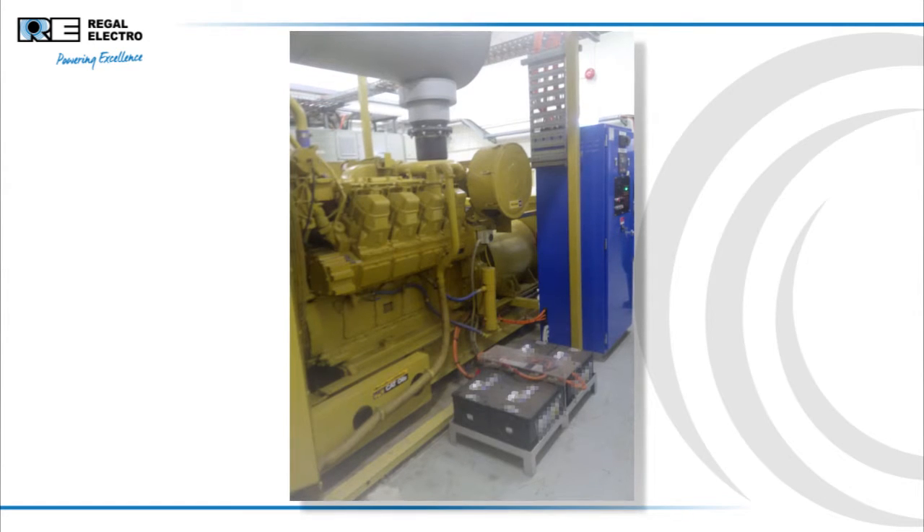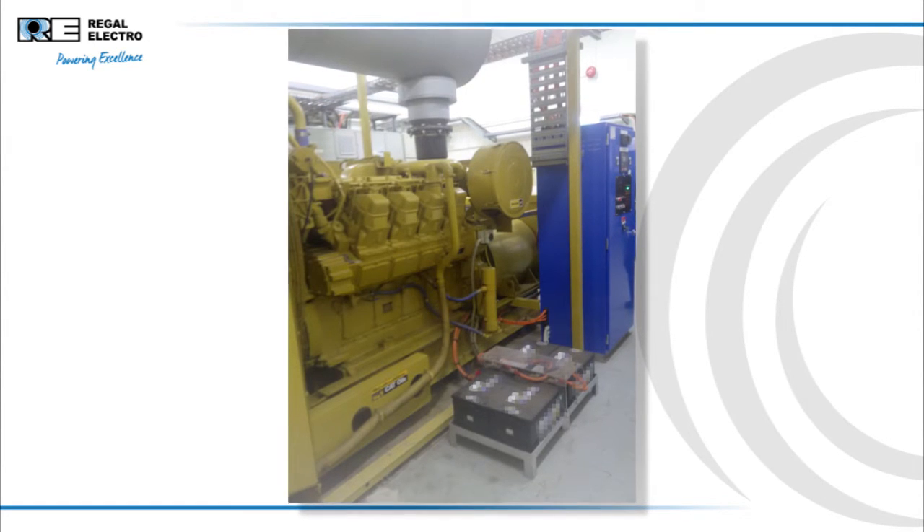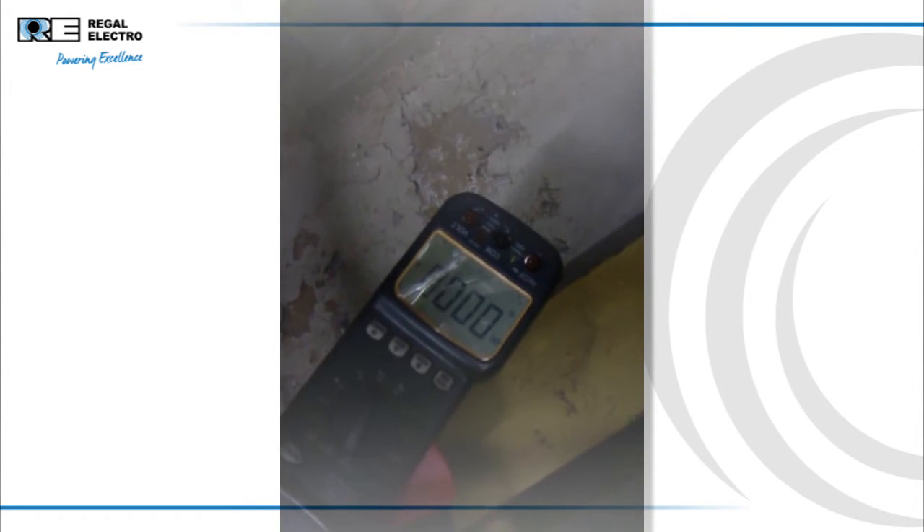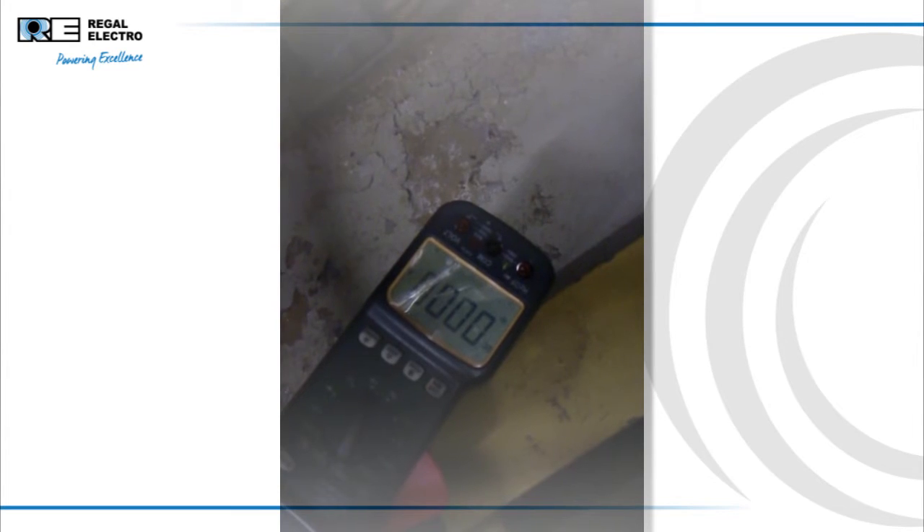The exercise was to measure the current that the generator was drawing on startup, so that we could recommend the correct size battery for the application. As soon as the generator was started, there was a mighty explosion.